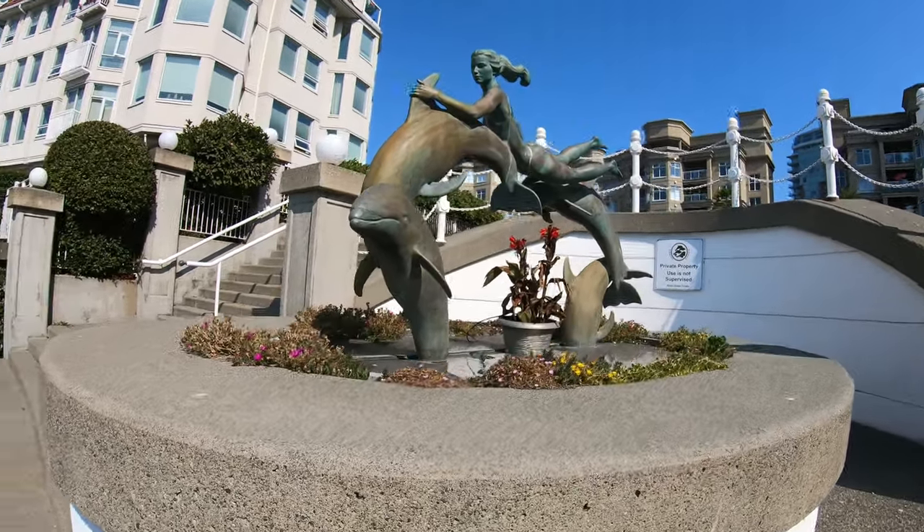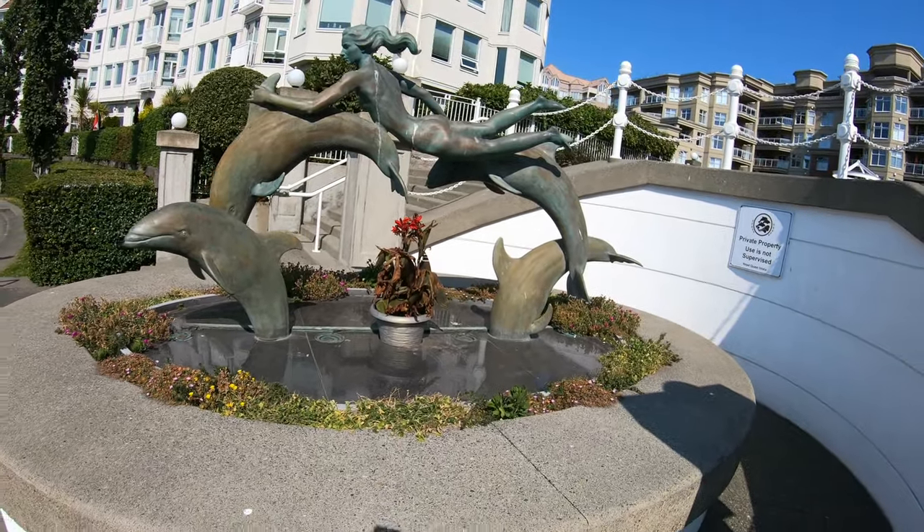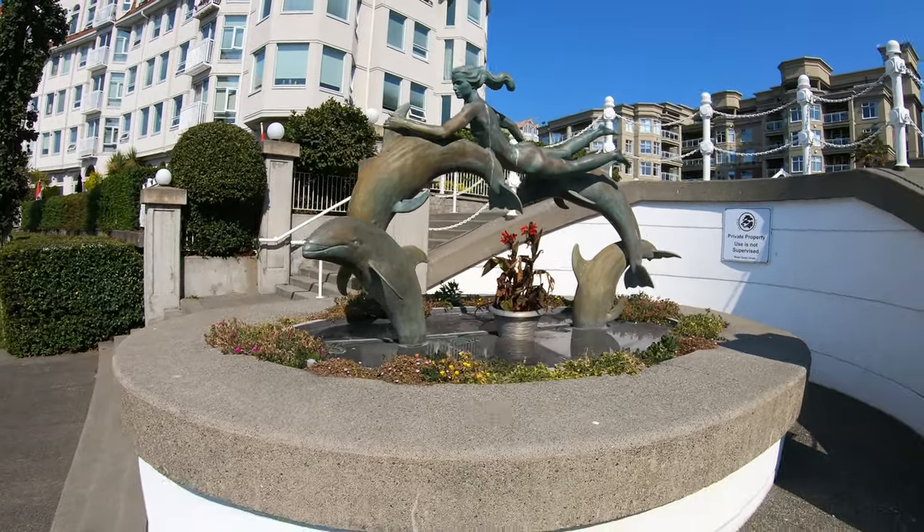Look at this sculpture here — it's a mermaid riding with the dolphins.